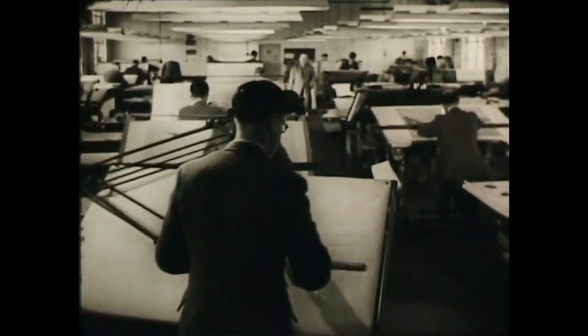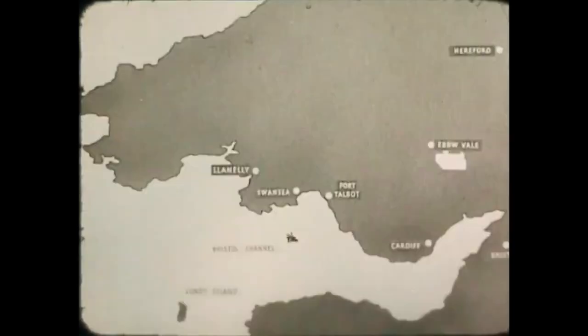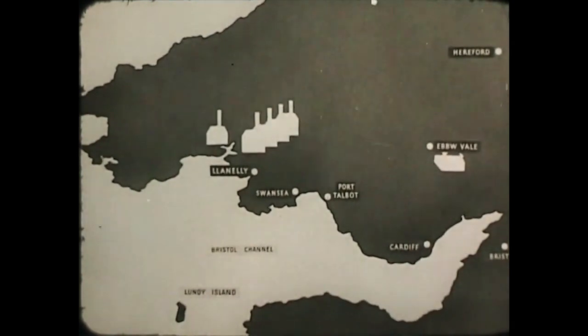In the drawing offices, plans were prepared. Here on a map of South Wales is the existing strip mill at Ebbw Vale. Here, around Swansea and St. Nessie, are most of the old pack mills.